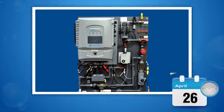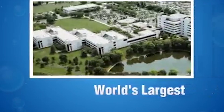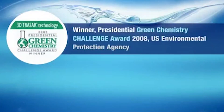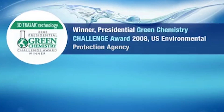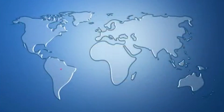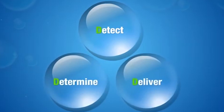There is a proven solution, a time-tested approach that delivers optimum performance from your cooling water system every hour of the day. It's award-winning 3D TraceR technology from Nalco, the world's largest sustainability services company. Recognized by the U.S. Environmental Protection Agency and the Global Water Awards, 3D TraceR technology is helping more than 20,000 users worldwide with Nalco's signature Detect, Determine, Deliver approach.